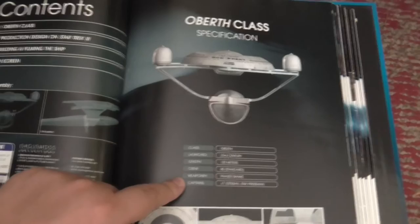And the magazine, as usual, starts with the contents. Specification of the ship — you can see it's an Oberth class, launched in the 23rd century. So this is a TOS era ship.